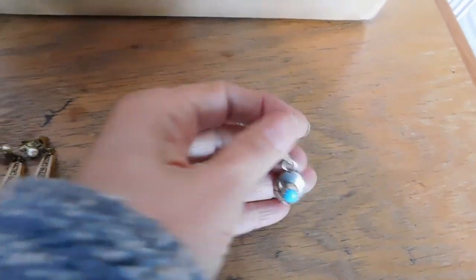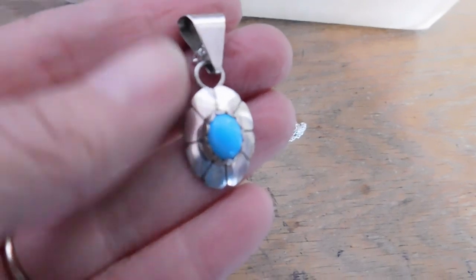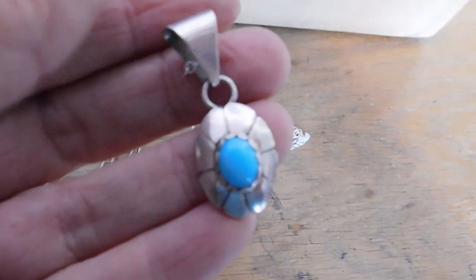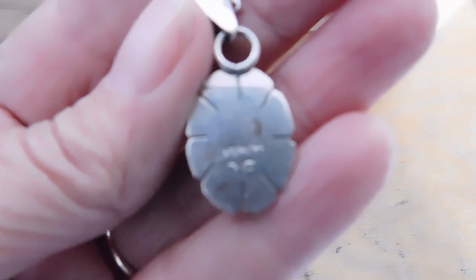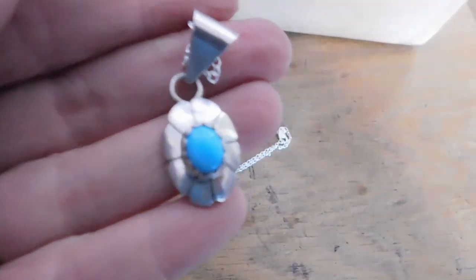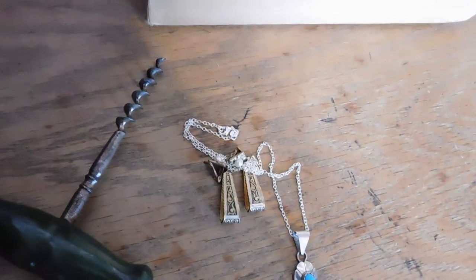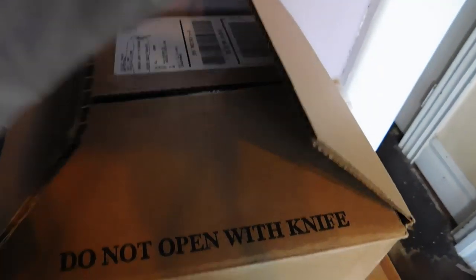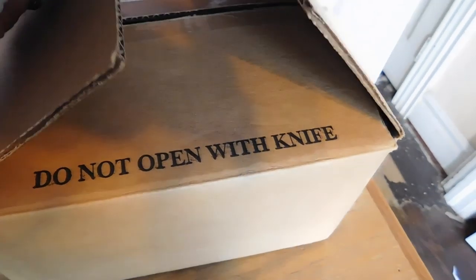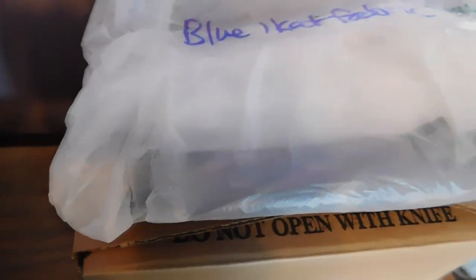And this recently listed turquoise and sterling silver necklace — it is signed by Steve Francisco — and that sold for $34. And then there's this ikat fabric, which I'll slip in a picture because I already have it wrapped, and that sold for $25 free shipping.